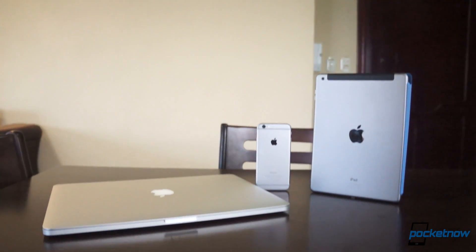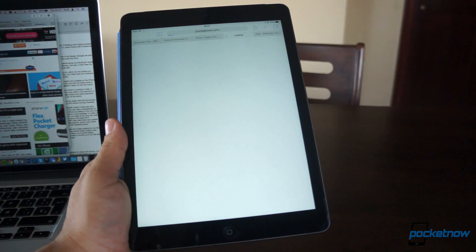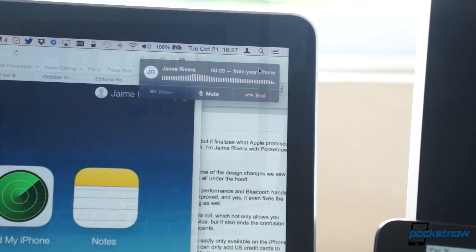The coolest changes come in Continuity and Handoff, where it does pay off for you to own an iPad and a Mac along with your iPhone. You can start a spreadsheet on the iPad and pick up where you left off on the iPhone by sliding the icon on the lock screen. You can also answer a phone call or a text message on the Mac or the iPad if your iPhone is charging in the other room. Our tests so far have run quite well, though keep in mind that all devices have to be on the same Wi-Fi connection for most of these services to work.